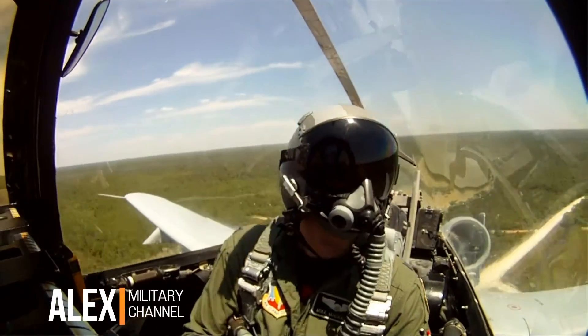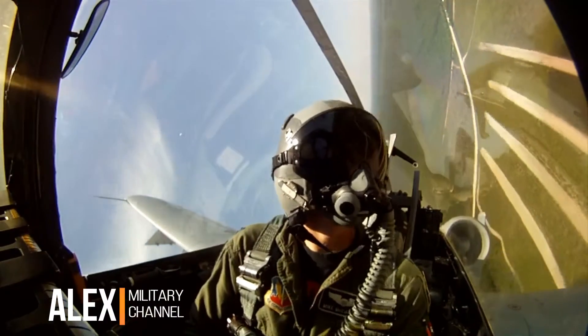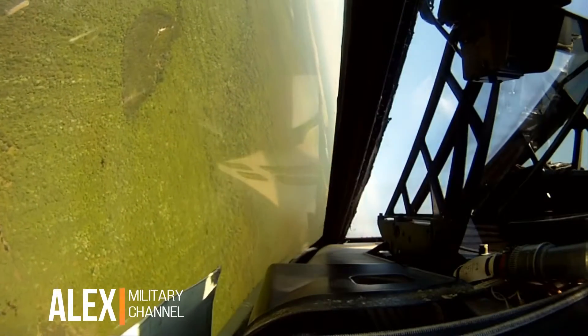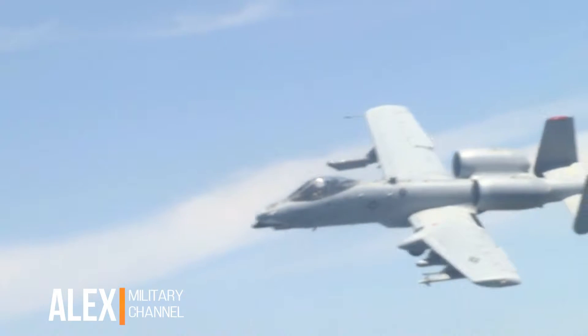It can fly low, it can get slow, and it can handle maneuvering in that regime as well. Its slow speed allows the A-10 to loiter over its target for hours at a time. Despite its clunky appearance, the A-10 is extremely maneuverable.